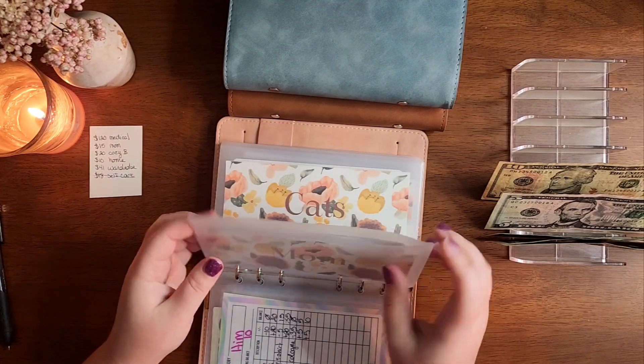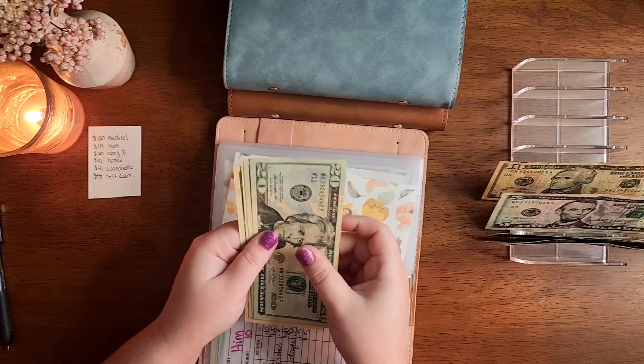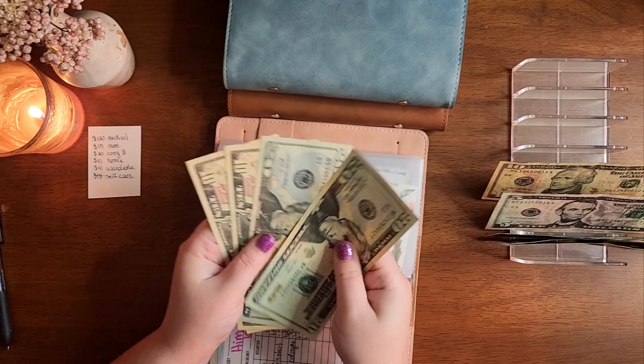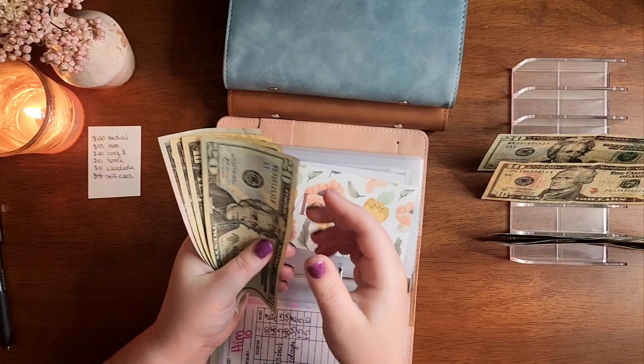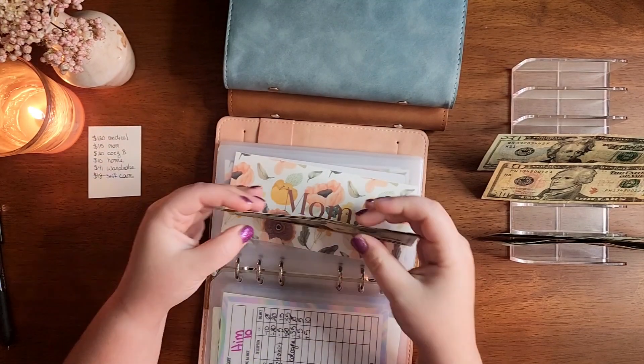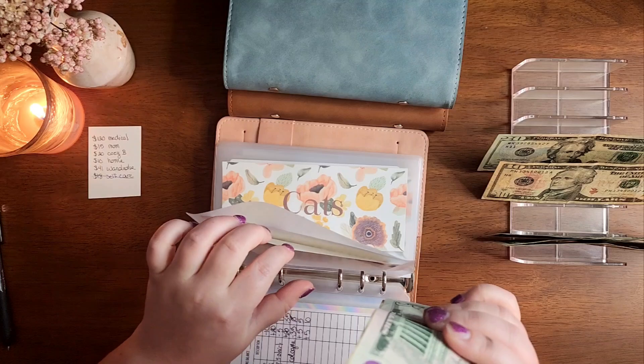Next up is Mom. I don't know why I didn't write this in order, but that's okay. So I need $15. I'm going to put this $20 in and grab a $5, so I have $20, $30, $45. I don't remember what I got but I picked something up for her.